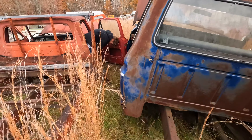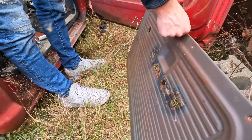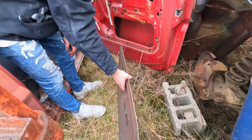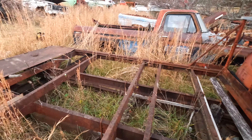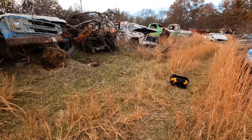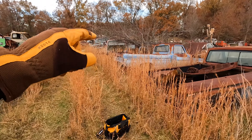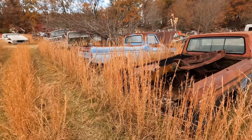All right, so we got a brand new 1968 panel — look at that thing, sweet! First find of the day. Now what we need is maybe a tailgate and a few little odd-and-end pieces. Some of these tailgates weren't even there, so that's the challenge.